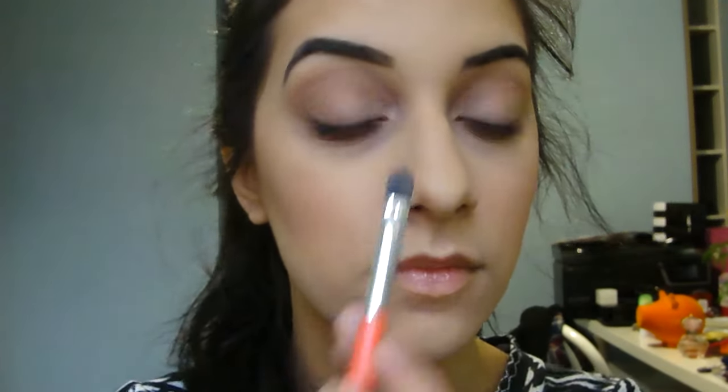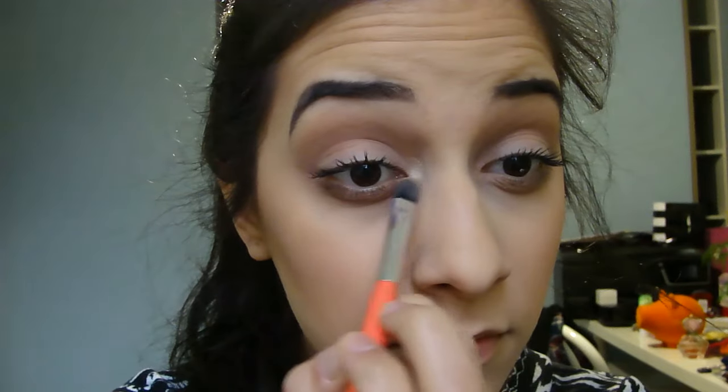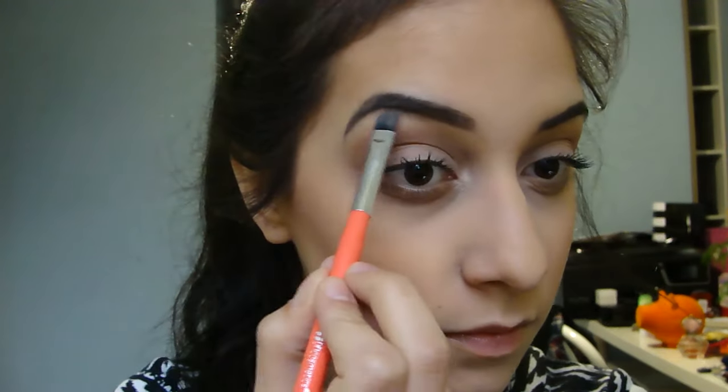Here I'm adding the Urban Decay Afterglow Blush N-Score. With my Vasanti Highlighter Powder Duo in Golden Child, I'm brightening my inner corners, brow bone, nose, cheekbones, and temples.